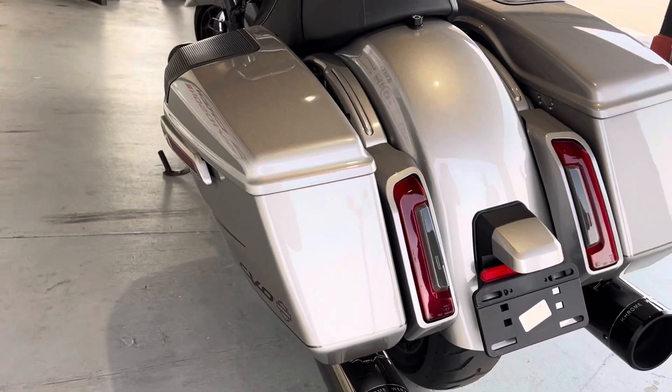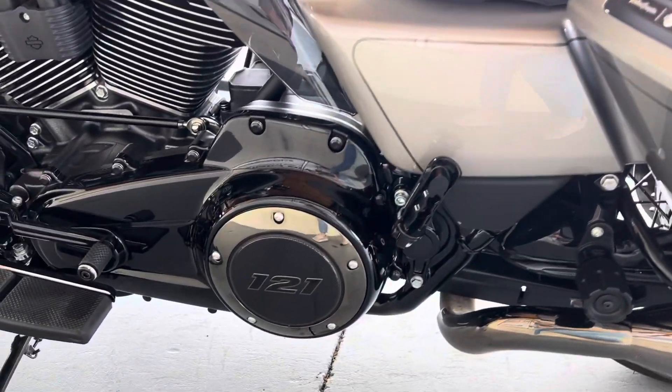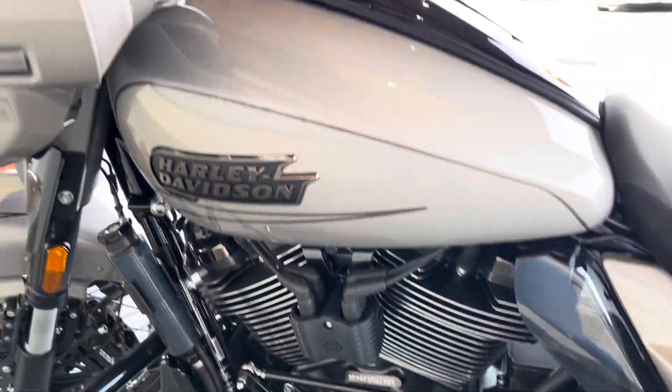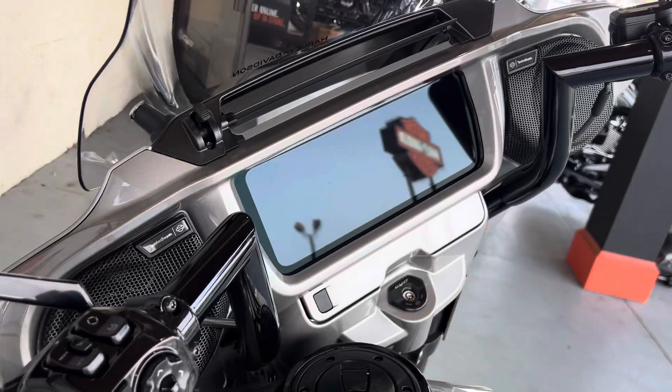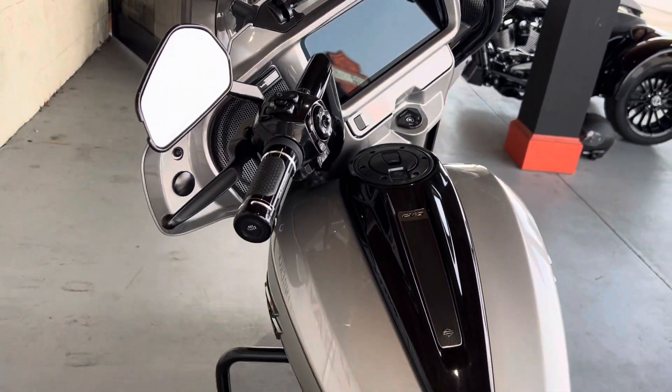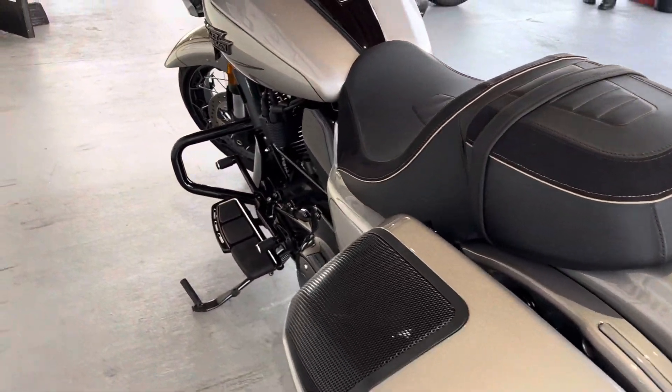We even got some upgraded pipes on here with the Chromeworks. All Conterra leather here on the seat. It does have the 90% bigger screen with the infotainment system. Everything on this bike — from your floorboards, pedals, even your hand grips — is going to be upgraded. And it does include the 10-inch windshield as well.